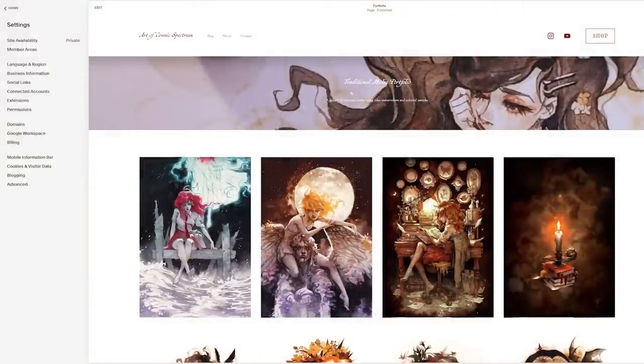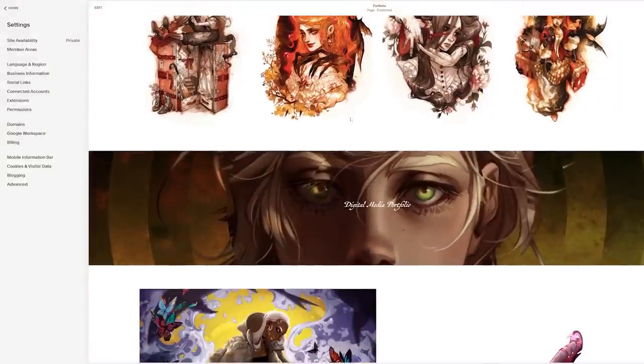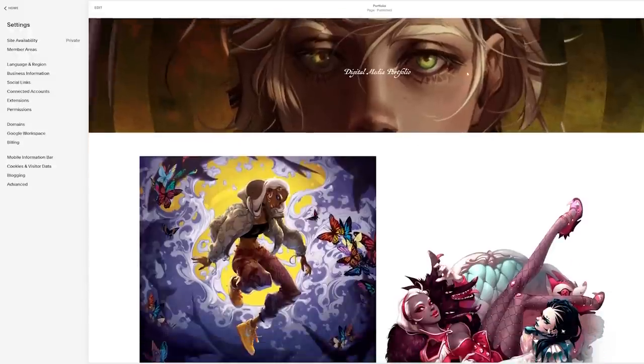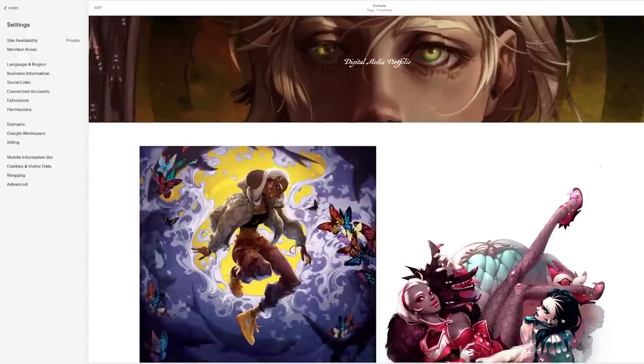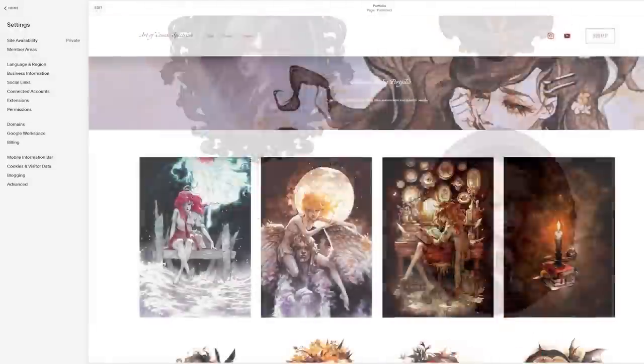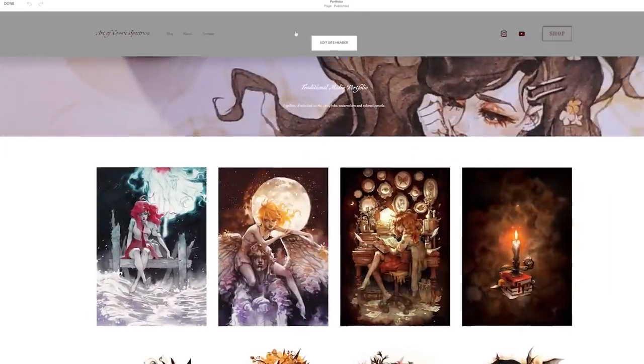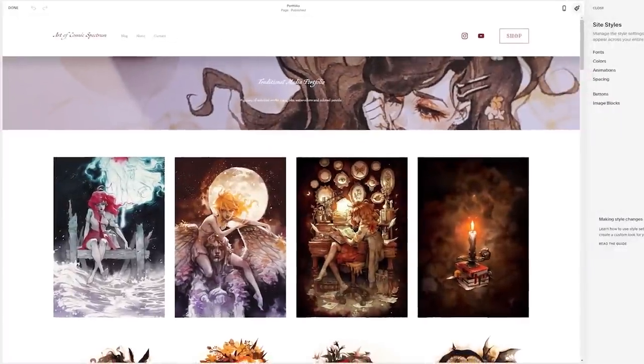I've always wanted to make a website portfolio to curate and showcase my artwork to potential clients, but somehow I've never been able to get around it until now. After spending a couple of hours fiddling with a portfolio website on Squarespace, it actually is surprisingly easy to customize and put together a good looking portfolio website.